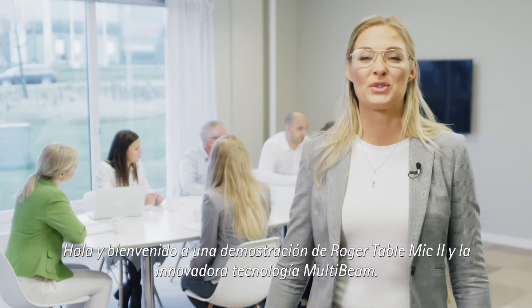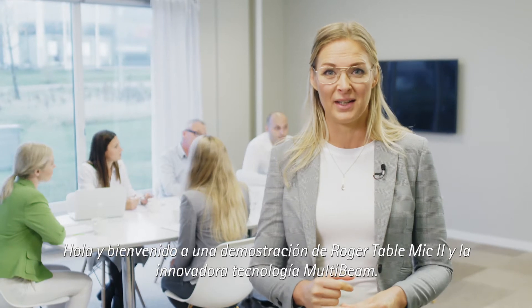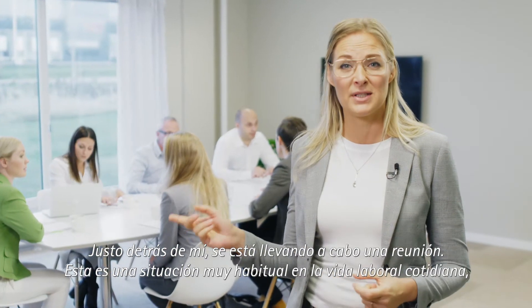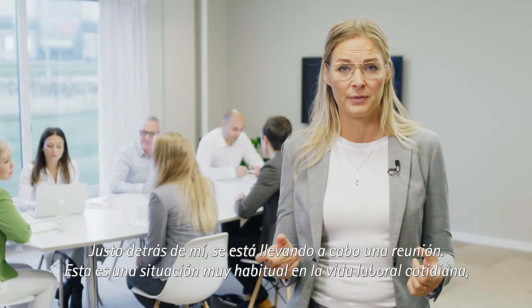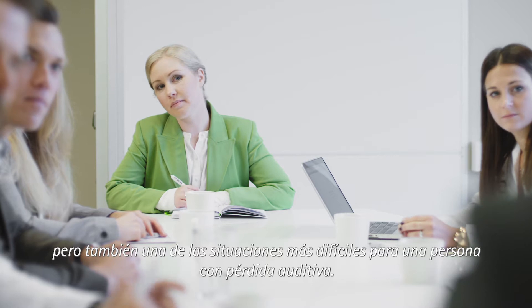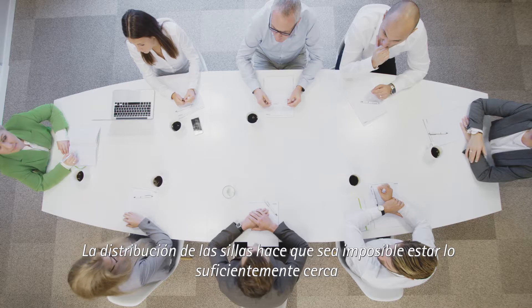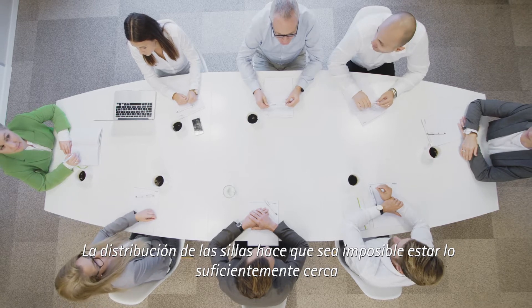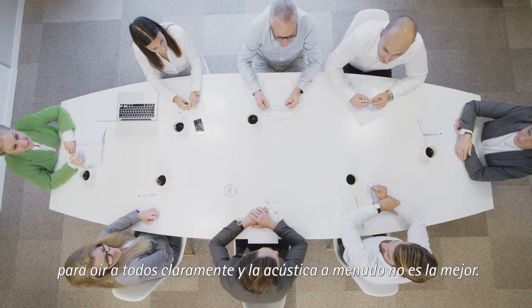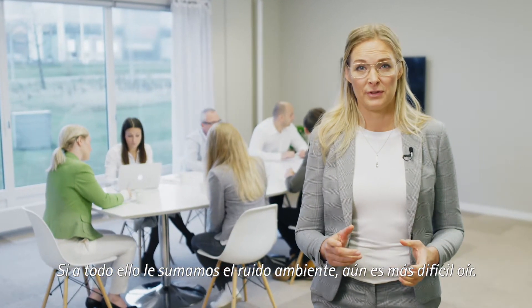Hello and welcome to a demonstration of Roger Table Mic 2 and the groundbreaking multibeam technology. Just behind me there's a meeting taking place — a common situation in everyday working life, but also one of the most challenging situations for a person with hearing loss. The seating arrangements make it impossible to get close enough to hear everyone clearly, and the acoustics are often far from optimal. Add some background noise and it becomes even more difficult to hear.